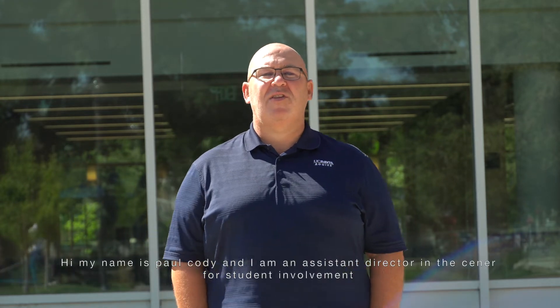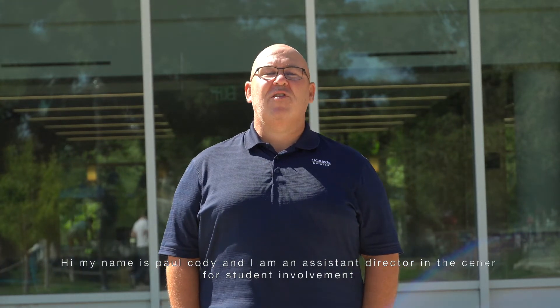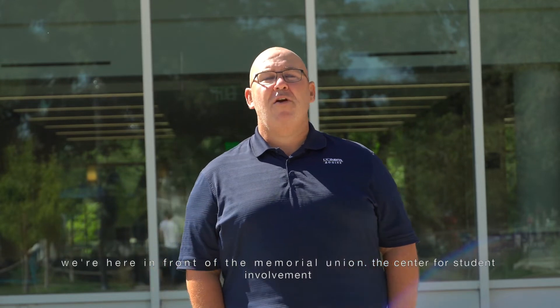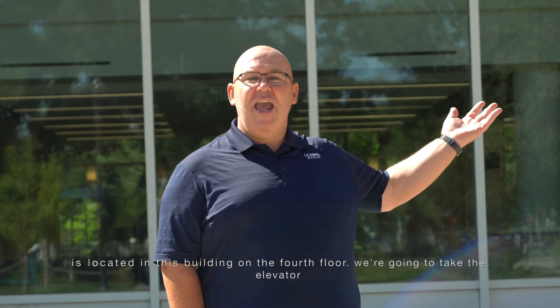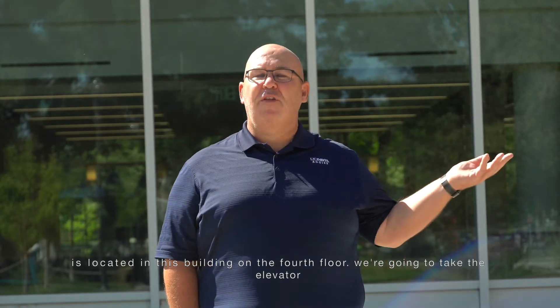Hi, my name is Paul Cote. I'm an assistant director in the Center for Student Involvement. We're here in front of the Memorial Union. The Center for Student Involvement is located in this building on the fourth floor.